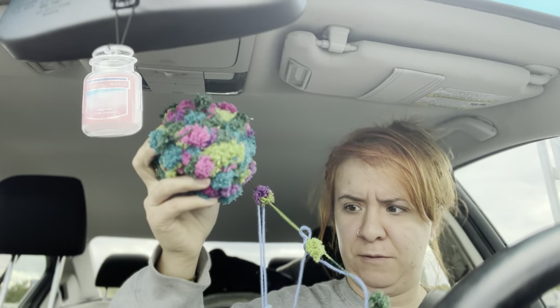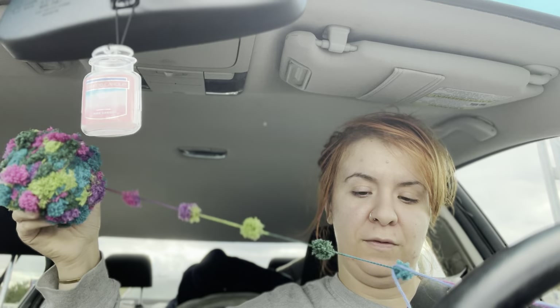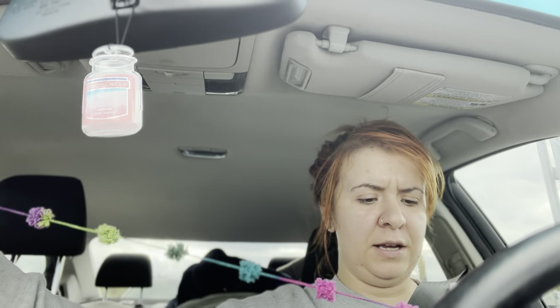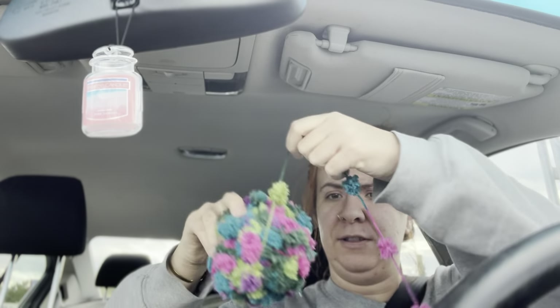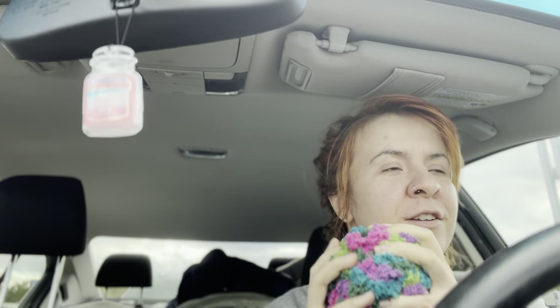I even opened it just so I could show you guys. I don't know how I'm going to work with this because I've never worked with anything like this before. It's made of something from Encanto, that Disney movie. But I can't wait to see how this stuff turns out. It's a little funky looking, but it's really soft. Softness is important — very important.